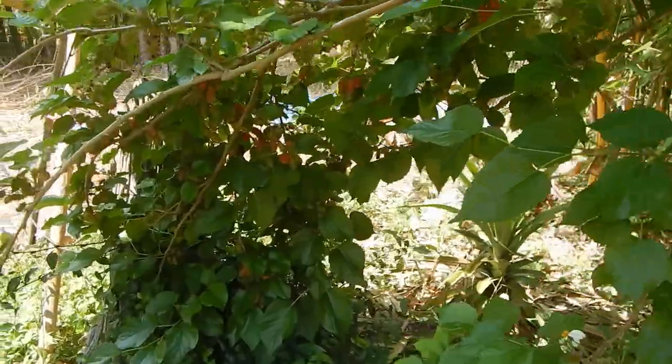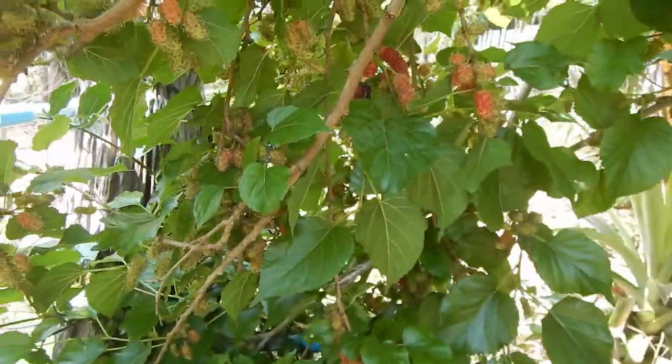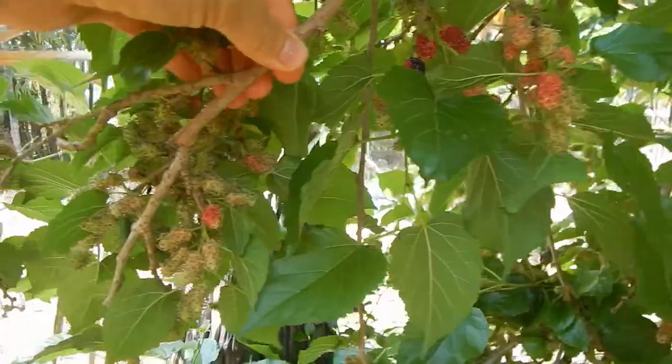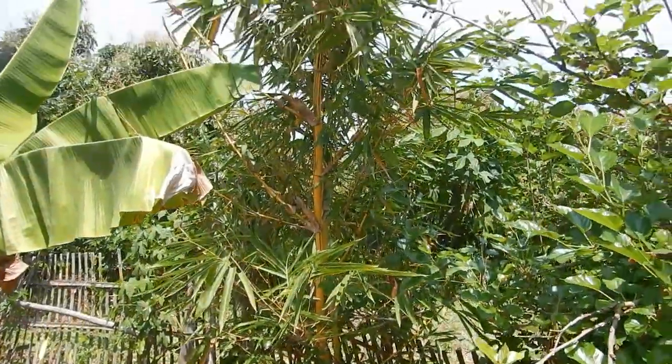We're going into the season of berries. More berries. The yellow bamboo is getting big, and nice, and cool.